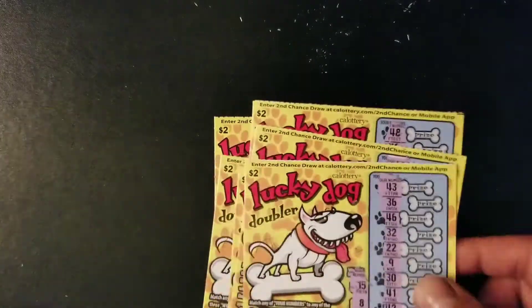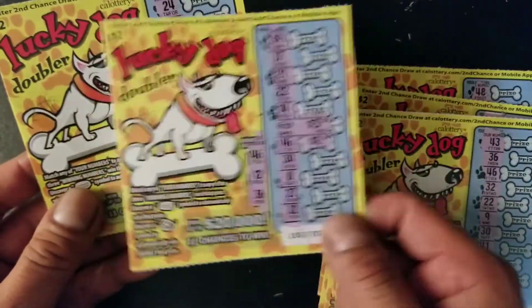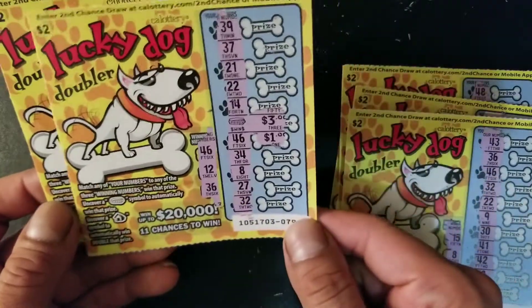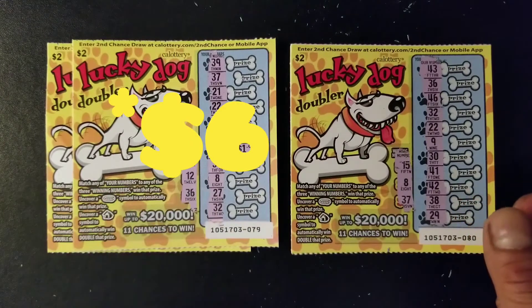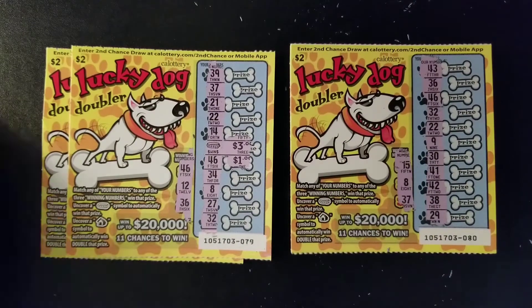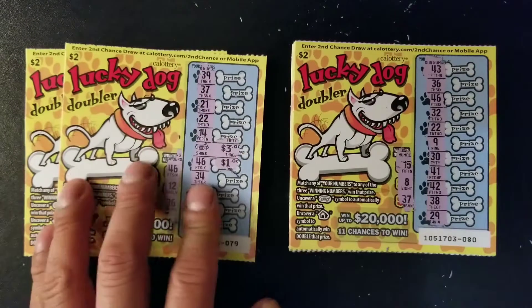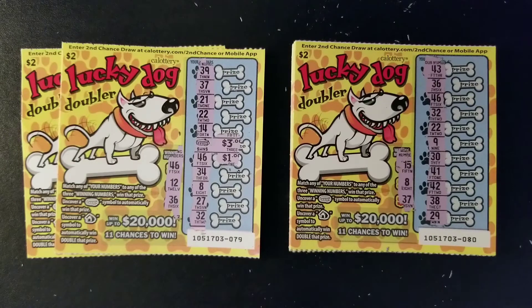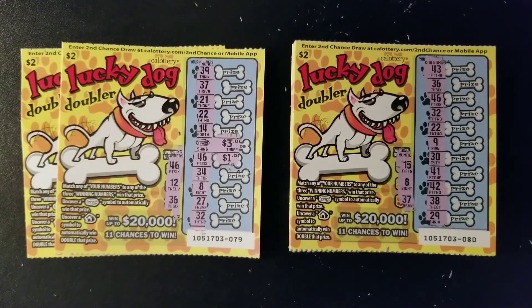So we scratched all the $2 tickets. We got $4 here and a free ticket, so pretty much we got $5 back out of $20. We lost $15 and only got $5 back. It was not a bad session — that's pretty much the odds on these tickets. You can buy maybe 10 and you'll probably get a win. I hope you guys enjoyed this session and I hope to see you back on my next video. Don't forget to drop a like — see you guys in the next video. Take care, bye-bye.